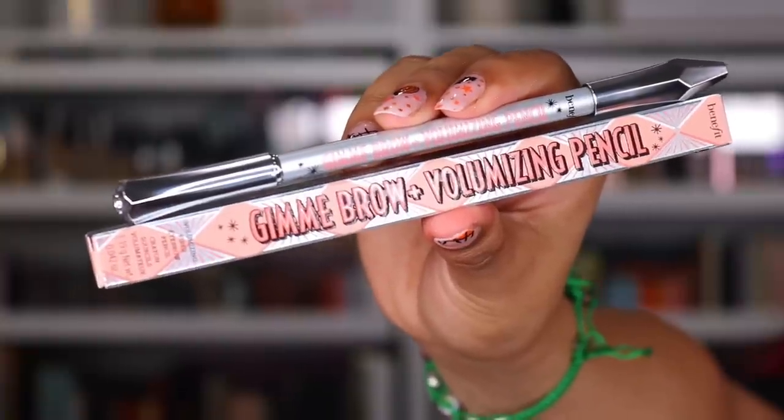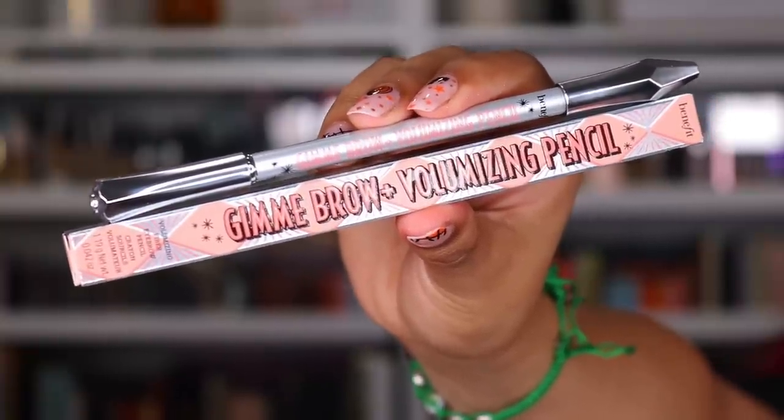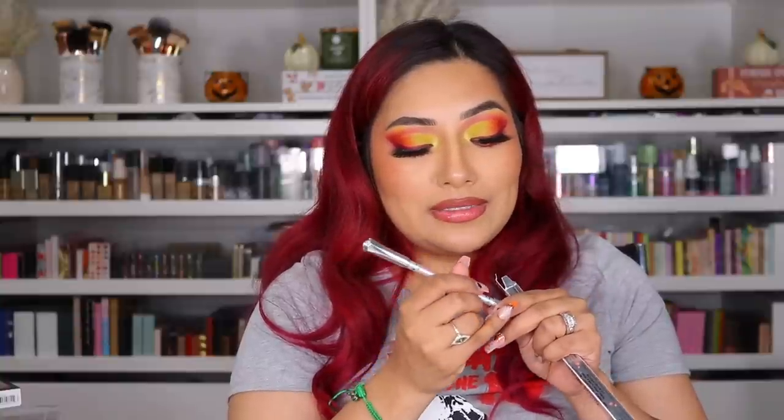Next package is from Benefit Cosmetics. They came out with the Gimme Brow Plus Volumizing Pencil in 4.5 Neutral Tan. I want to see how nice and crisp these can come out — I feel like it just takes it back using a pencil because not everyone uses a pencil anymore. They also sent me two shades of the brow gel, 4 and 4.5. Thank you so much to Benefit.